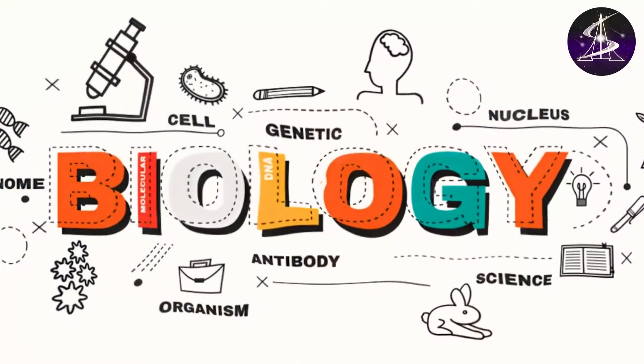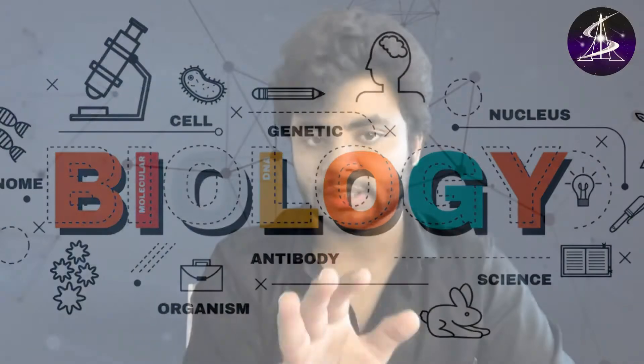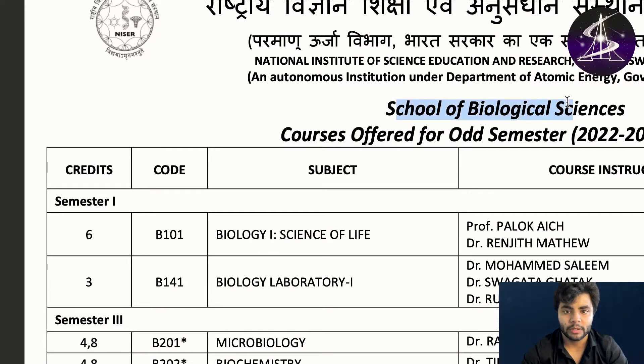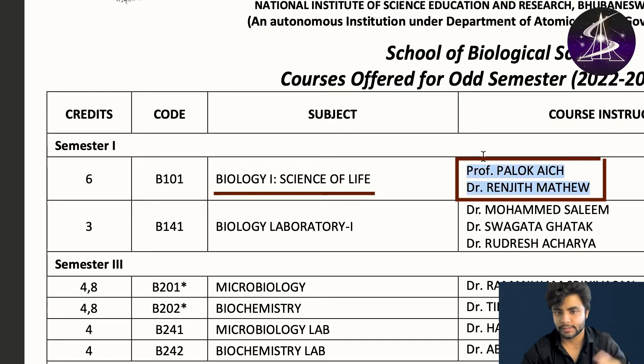I will tell you especially about biology, because a lot of students ask me about that. I'll show you what courses we study from first year till the last year in biology and how it actually progresses. This is the timetable of odd semester — this is the School of Biological Sciences. In first year, first semester, you study 'Science of Life', taught by these two professors.